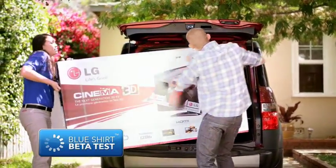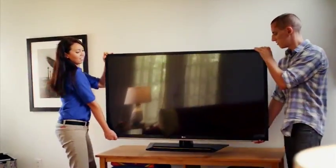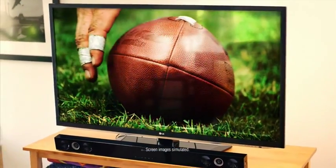How does this LG LED TV rate with our blue shirt? We asked Charlene to beta test one in her home. Picture quality is definitely most important to me, and this TV blew me away.